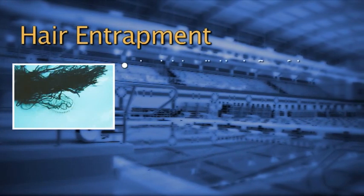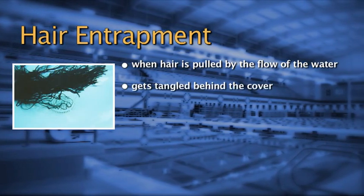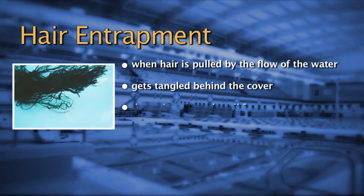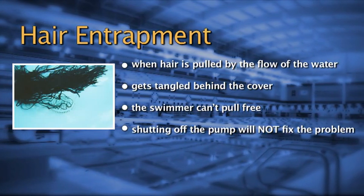Hair entrapment happens when hair is pulled by the flow of the water through openings in the drain cover and then gets tangled behind the cover. As a result, the swimmer can't pull free. Shutting off the pump will not fix the problem when hair becomes entangled behind the drain.